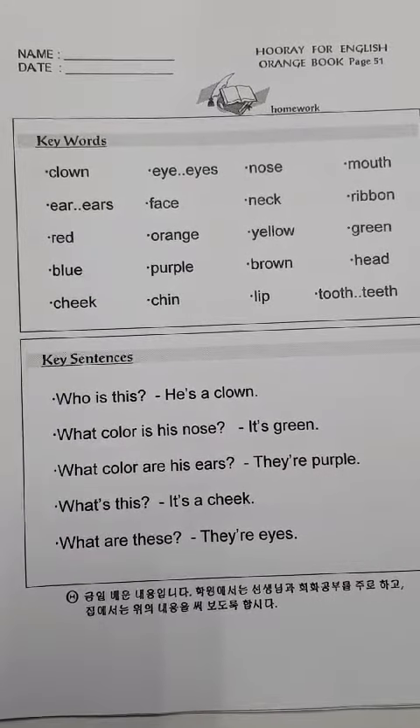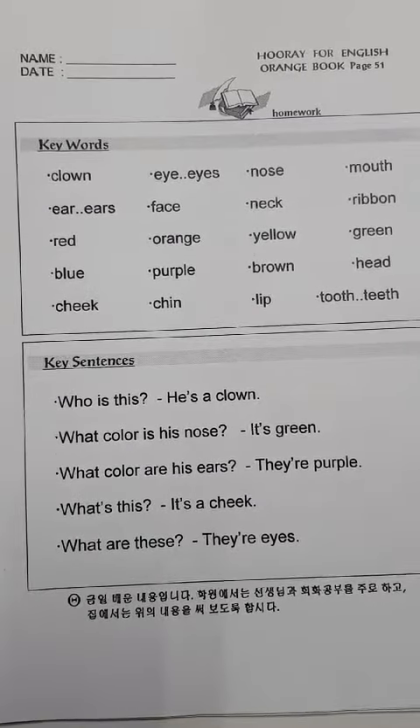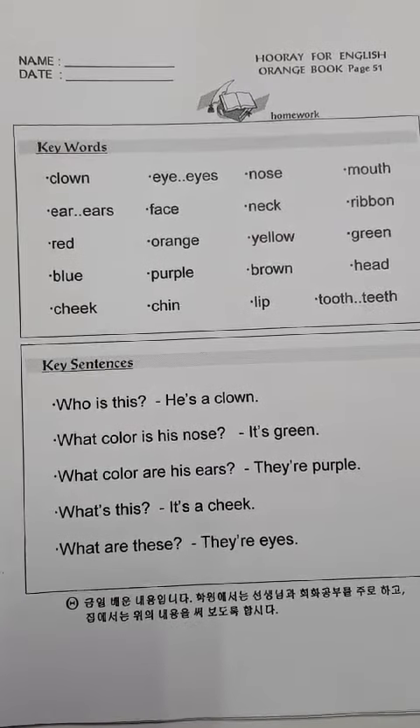What color are his ears? They're purple. What's this? It's a trick. What are this? Their eyes.